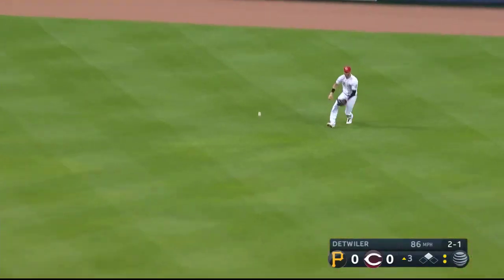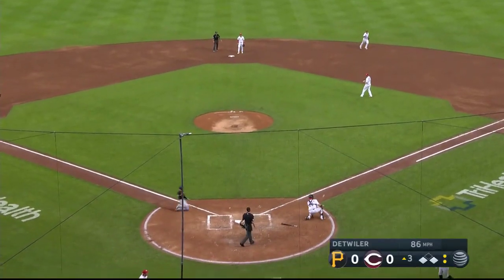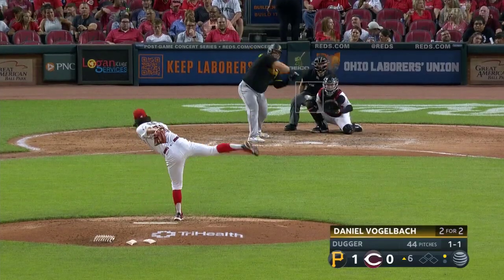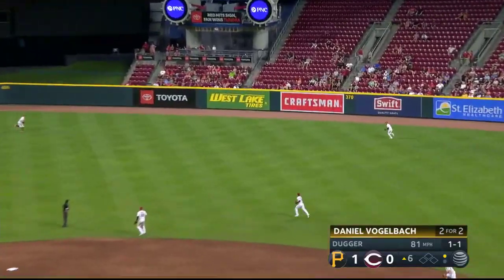That's another hit off a lefty and Ribello going to wave home. Gamble to the plate — the throw is off the mark.